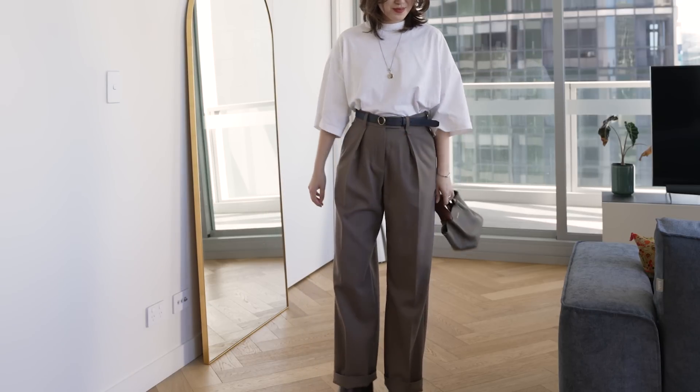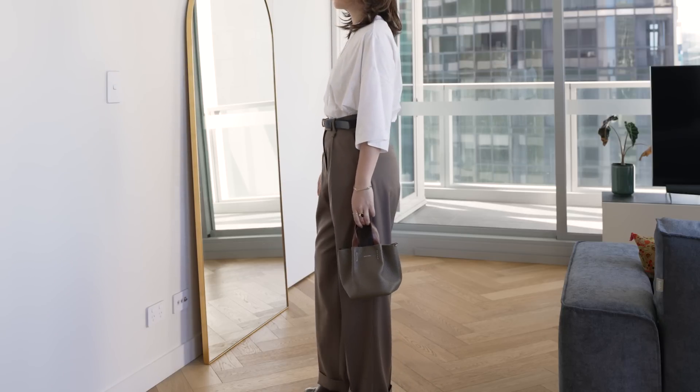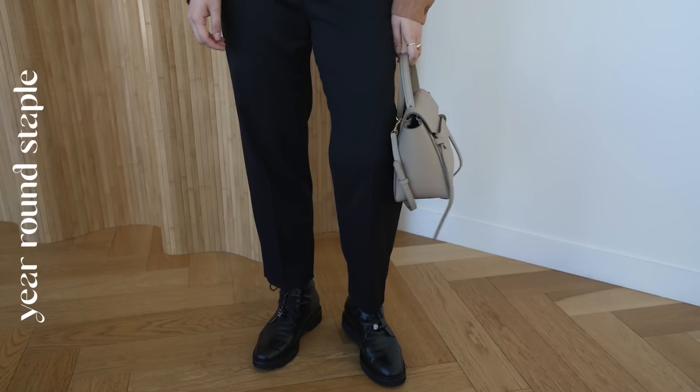I've been styling a lot of very oversized pants, and I feel like this one still has a very classic fit. It's not too oversized or trendy, and it has a more timeless feel compared to a lot of silhouettes out there.